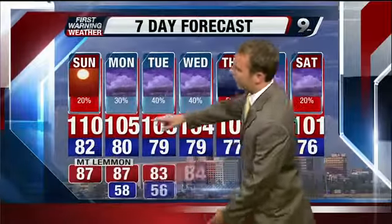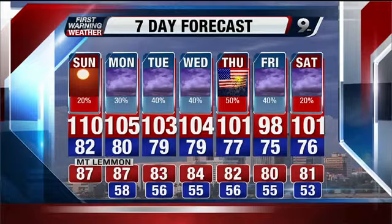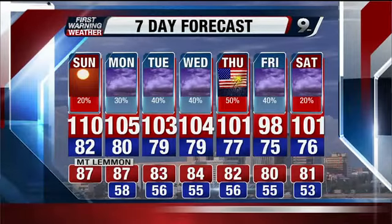Your seven-day forecast has a lot going on. Take a look at these rain chances — really ramping up as we go through the work week. And then the 4th of July, that's our peak rain chance right there — 50% chance of storms. And look what it does to our temperatures — they go down day by day. Even some upper 90s are possible as we finish out this work week. Looking forward to that. KGUN 9 On Your Side at 5 will return right after this.